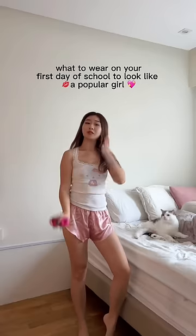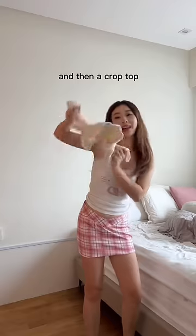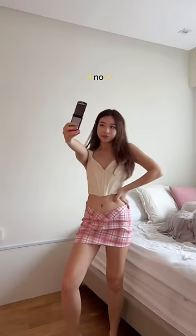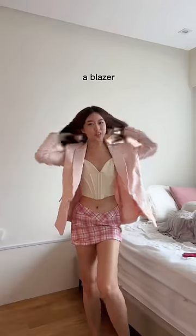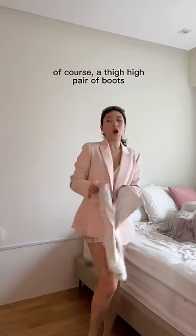What to wear on your first day of school to look like a popular girl — let's get it! First, a mini skirt and a crop top to show those abs. Next, a belt to cinch your waist, a cool vest or blazer — your choice. Don't forget your glasses, and a high ponytail — super chic.